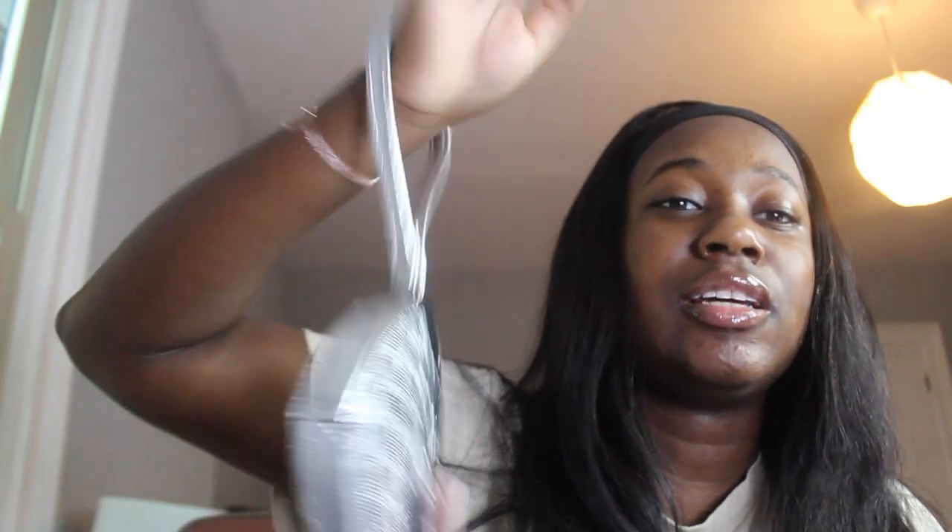At Burlington I saw these Juicy Couture wristlets — heart-shaped wristlets at the register. They had the silver one, a black one, and a patent leather one. I was like, 'This is so cute.' This one was $10. It has a little charm on it — it's basically just a wristlet. I feel like it's so cute if you just need to run some errands, just put it on your wrist. It's silver so it'll go with everything.